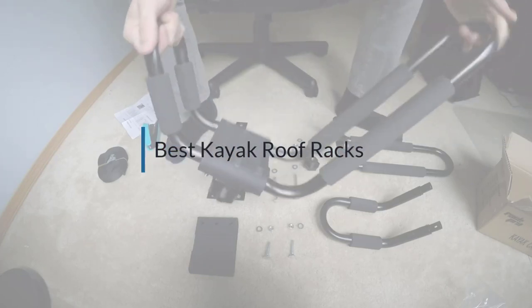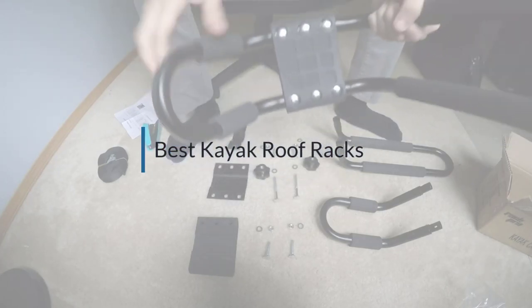If you are looking for the best kayak roof rack, here is a collection you have got to see. Let's get started.